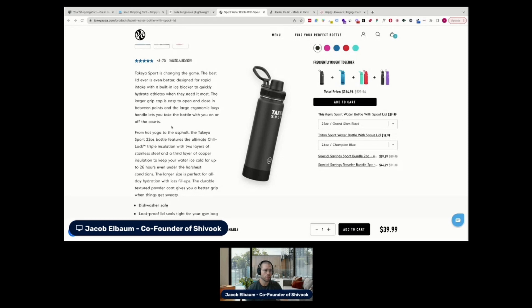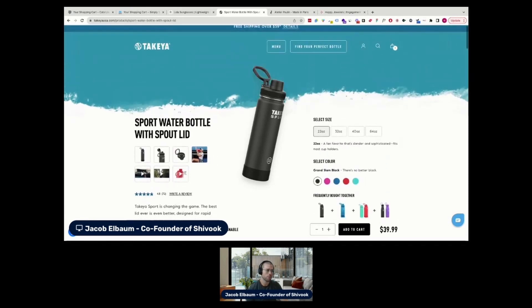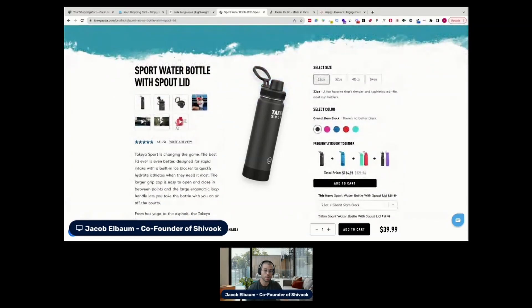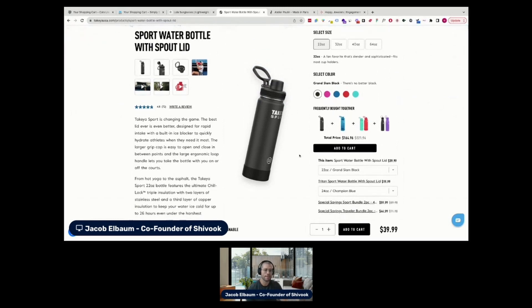Another thing is around customization options. It would be really cool if customers had the ability to personalize their water bottle — add custom text or graphics, like their name, a motivational quote, or even a company logo for bulk orders. You could have a "customize your bottle" button next to the add to cart, which adds an extra field. I know that could add some complexity to production, but there's a lot of value in it, particularly for bulk orders.